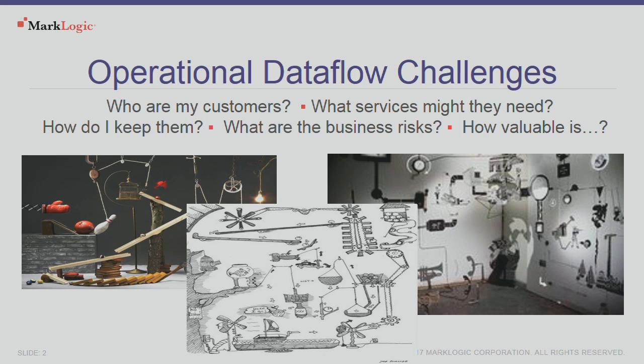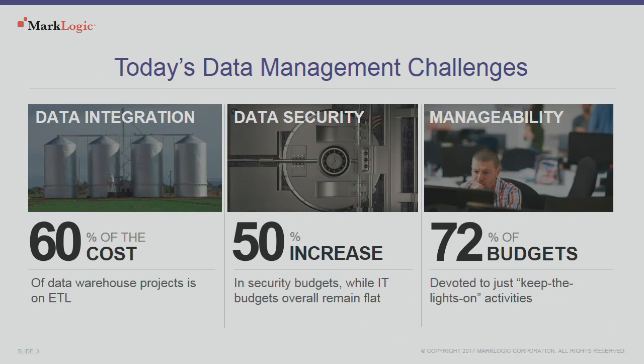It's not just insurance and financial services, though. When you look at the industry as a whole, we're spending more and more money just to keep the lights on. We're being asked to secure the data, do a better job managing and protecting it, keeping people from encrypting it and asking for bitcoins. And the cost — just moving that data around, the ETL alone is consuming 60% of some very high-wage, highly brilliant people spending time just shuffling data around. There's got to be a better way.